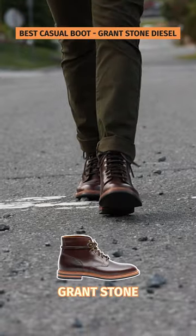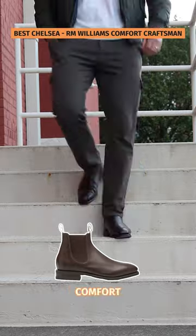My favorite casual boot is the Grant Stone Diesel. The best Chelsea boot you can get right now is the R.M. Williams Comfort Craftsman.